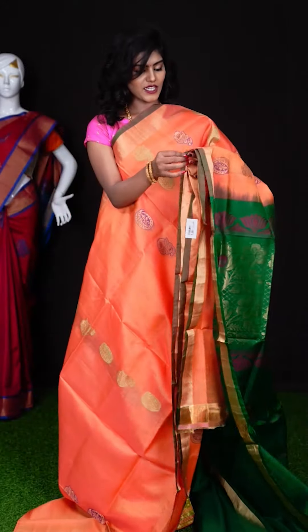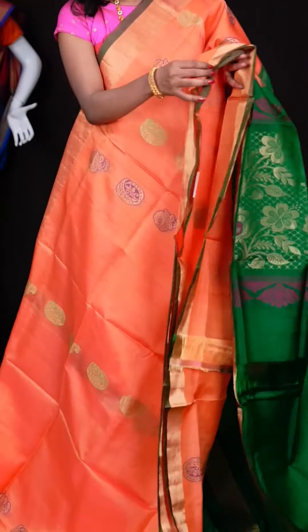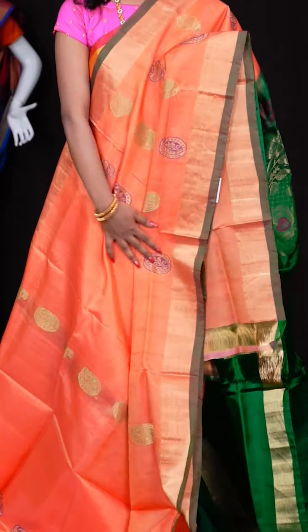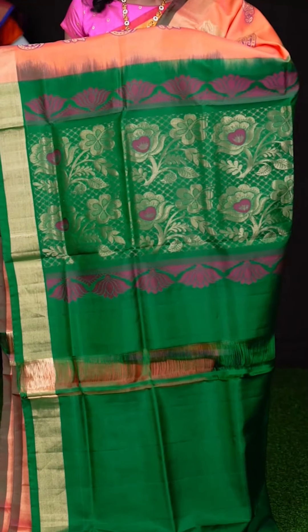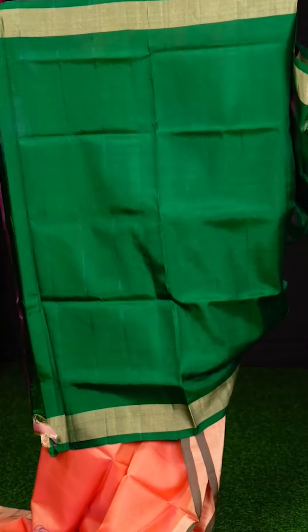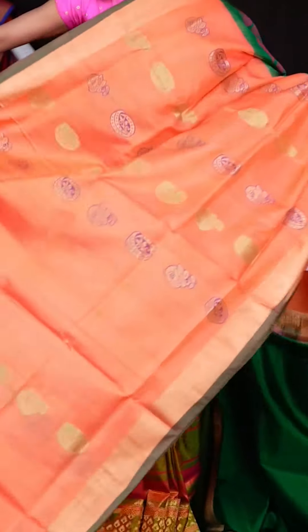Here we have a peach colour saree with all over golden zari flower meenakari designer booties. Look at this border — it has got a kaddi border with green colour core edge. And a green colour pallu with a very rich golden zari design. The blouse is also in green colour — plain with border. The item code is LV2117 and the price is ₹6,490 only.